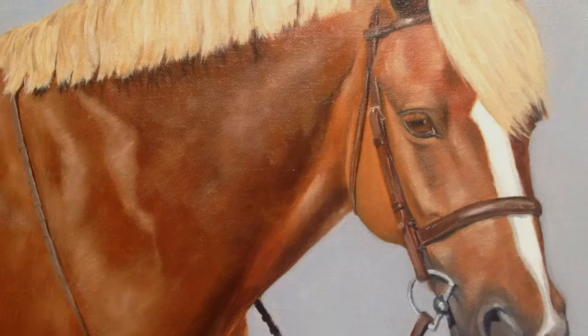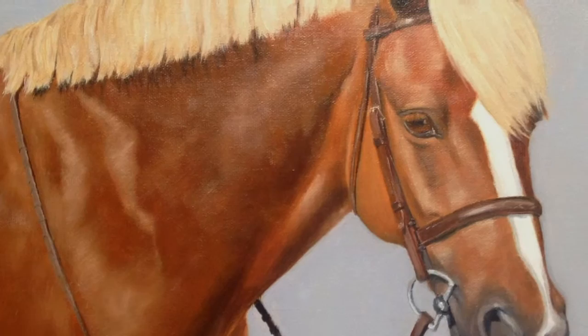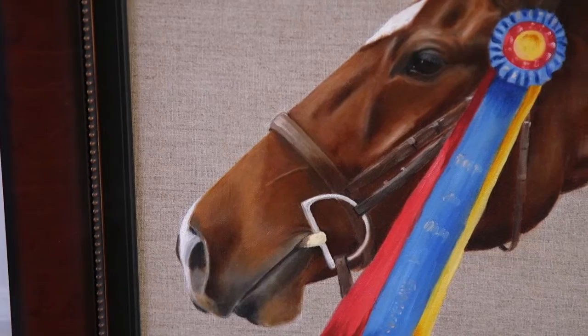Probably one of the most challenging parts of the painting is making sure that the eyes are lifelike and have that spirit within them. If the eyes are dead to the viewer, then the painting doesn't work at all.